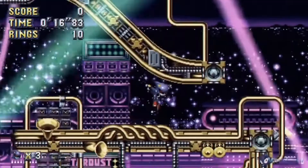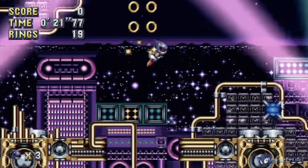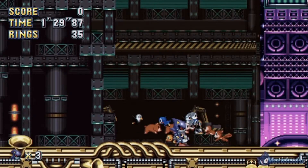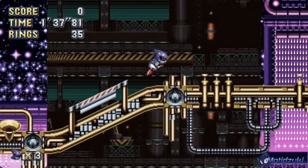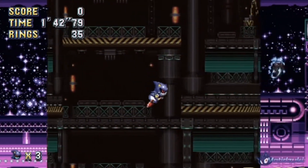This one looks nice — fitting stage. I like his running animation; when he's fast-running he has fire around him, it's really cool. Mephiles is gonna be the boss fight for this, and he has sound effects too. That's nice.